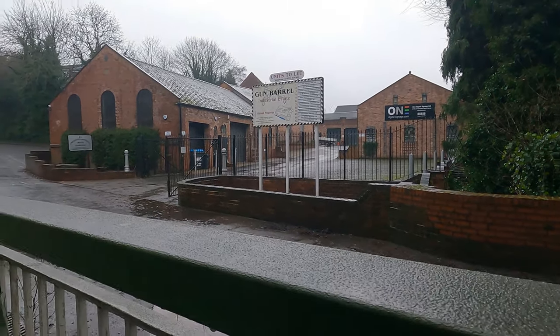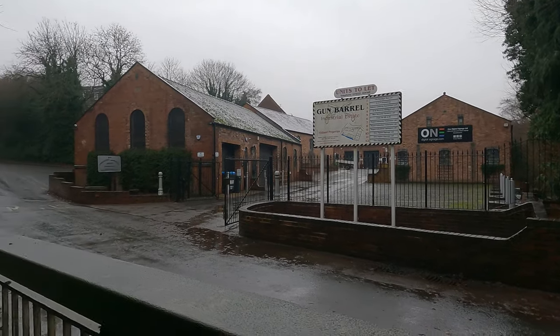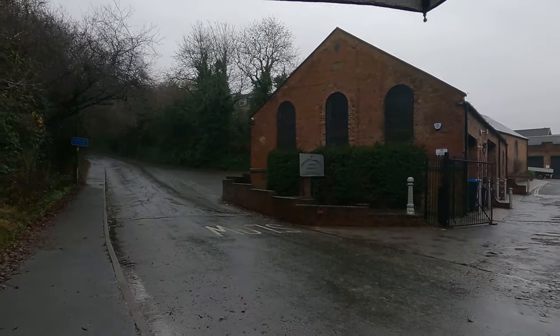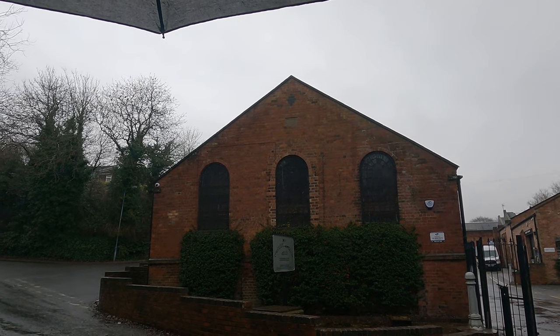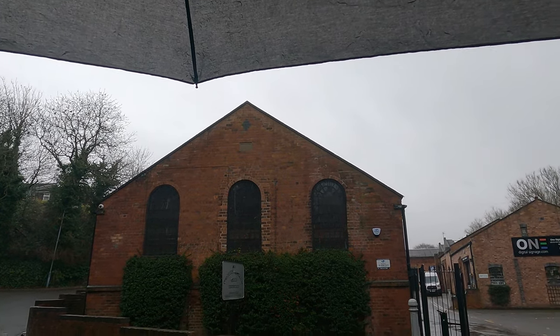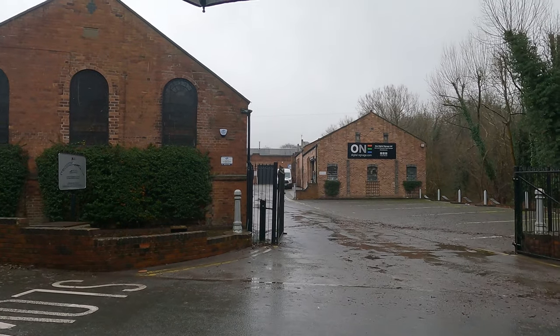We've got the Gun Barrel just here right in front. I believe it's a really old building — a little industrial estate and works. You can see there's a date at the top — I'll try to read it out, but it's a bit faded. It's in sandstone so it's pretty much rubbed out and I can't quite tell the date. Parts of the buildings look like they've been done up as well. Let me look online and see what information there is — the Gun Barrel, Halesowen.